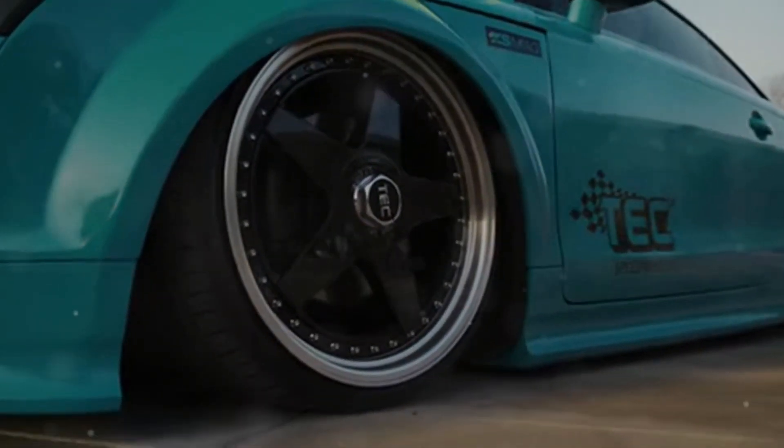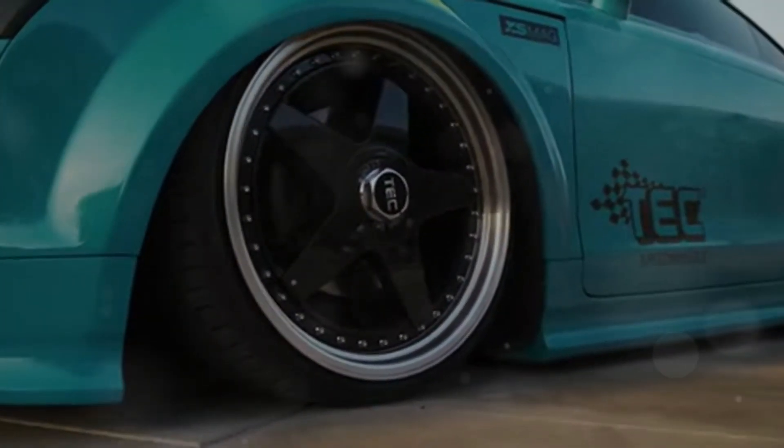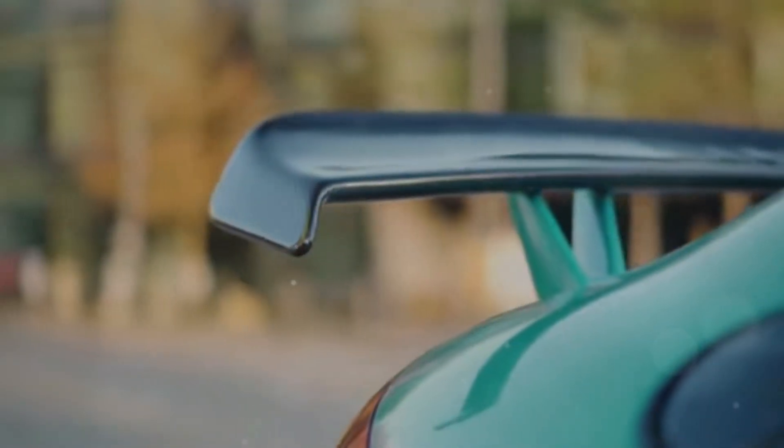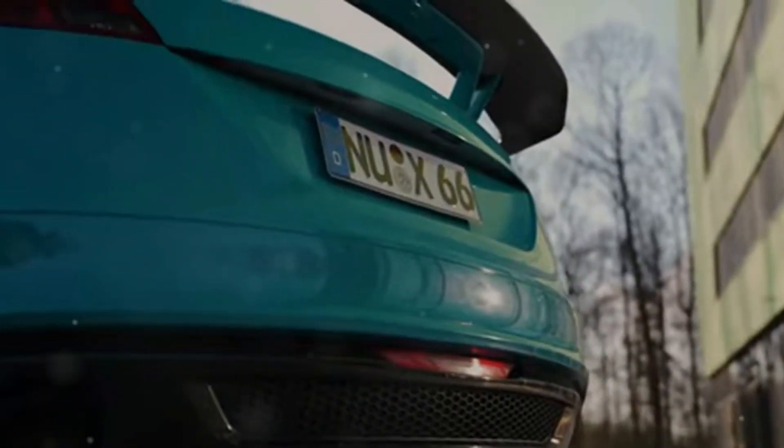Welcome back to the channel. Today we're diving into the world of the Audi TTRS. Over the course of this video, we're going to unpack 10 amazing facts you probably didn't know about this performance machine.